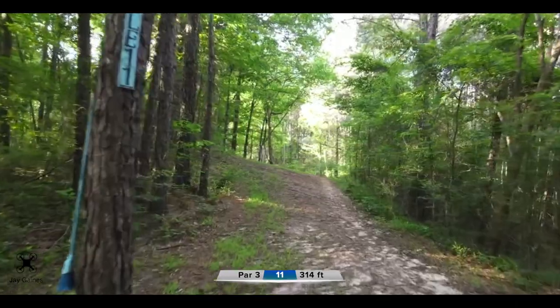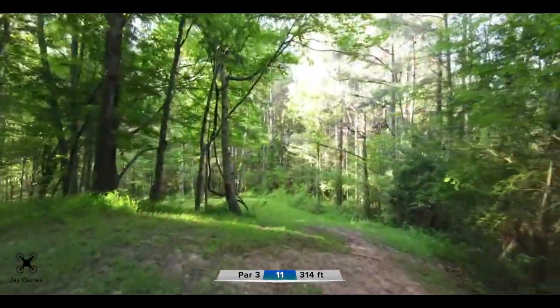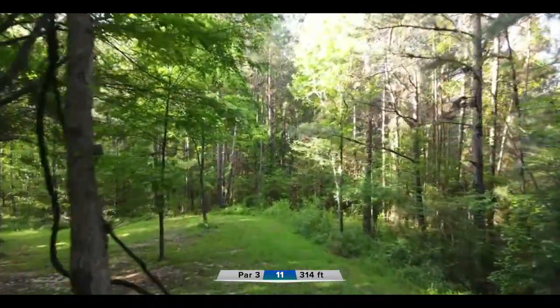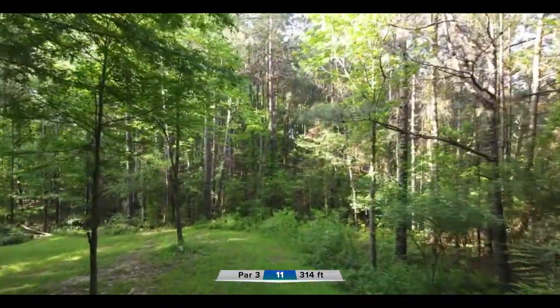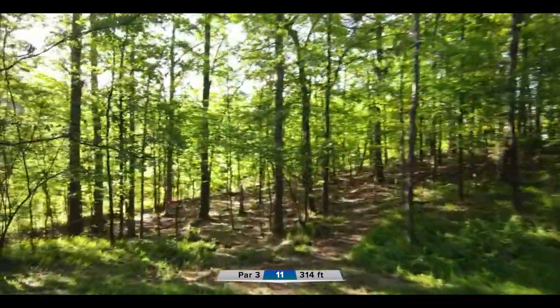This card is starting to separate a little bit more — Alex at three under, Trey two under, Downy at one. We're going to hole 11, the tightest dogleg on the course — maybe the tightest one in Mississippi.